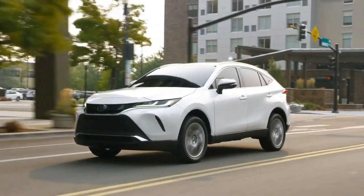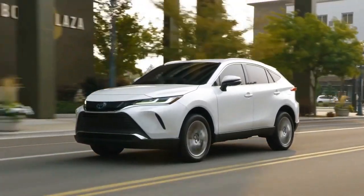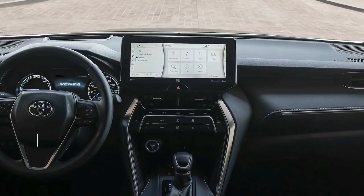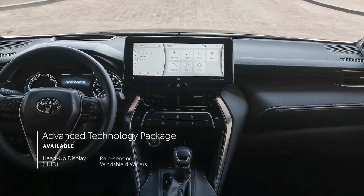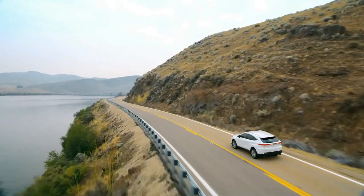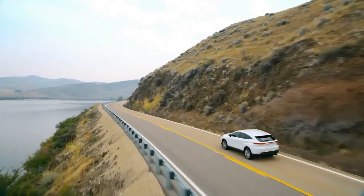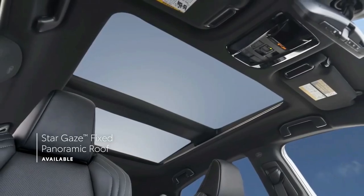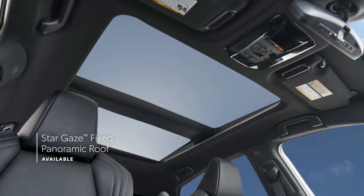Such as the Honda Passport and the Nissan Murano. Toyota offers a comprehensive suite of driver assistance features as standard, and a host of modern amenities, including a slick electrochromic panoramic sunroof, are available too. The Venza's interior is strictly a two-row affair and passenger space is adequate, but buyers will find more rear seat space in the Hyundai Santa Fe and the Jeep Grand Cherokee.